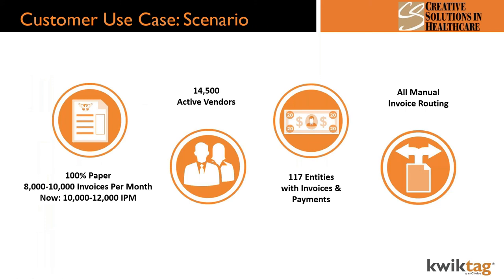We're going to share a real-world customer use case. Creative Solutions in Healthcare is an organization with more than 100 locations — nursing, long-term care, and other healthcare facilities. They had a corporate AP department managing everything 100% on paper. When we started working with them, they were processing about 8,000 to 10,000 invoices per month and approximately 1,000 expense reports per month — and those numbers have grown since, now closer to 10,000 to 12,000.